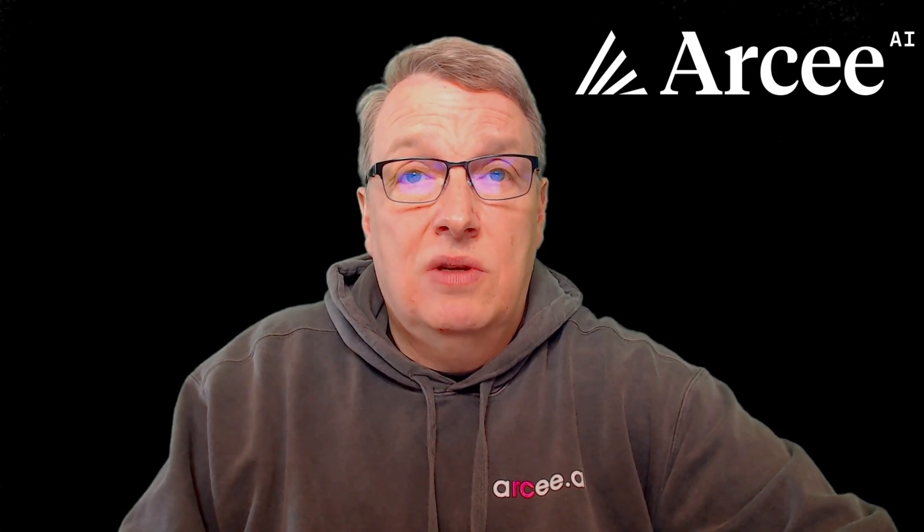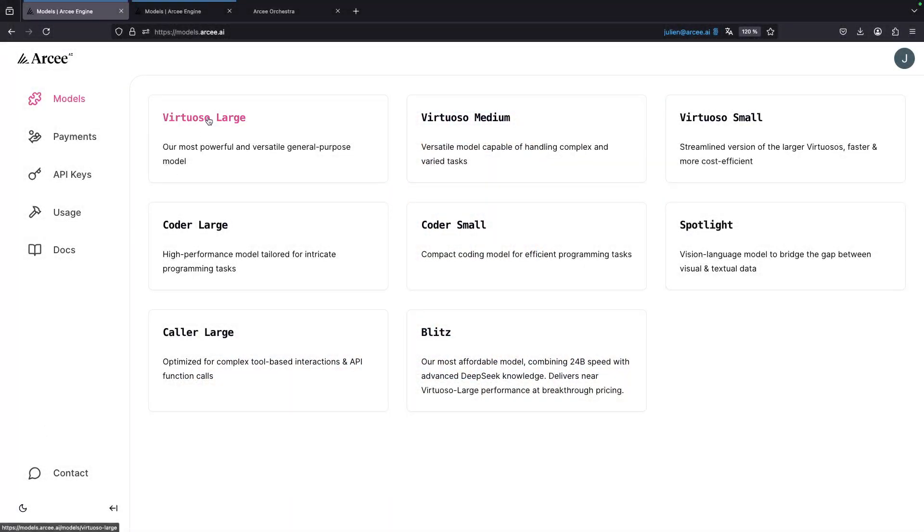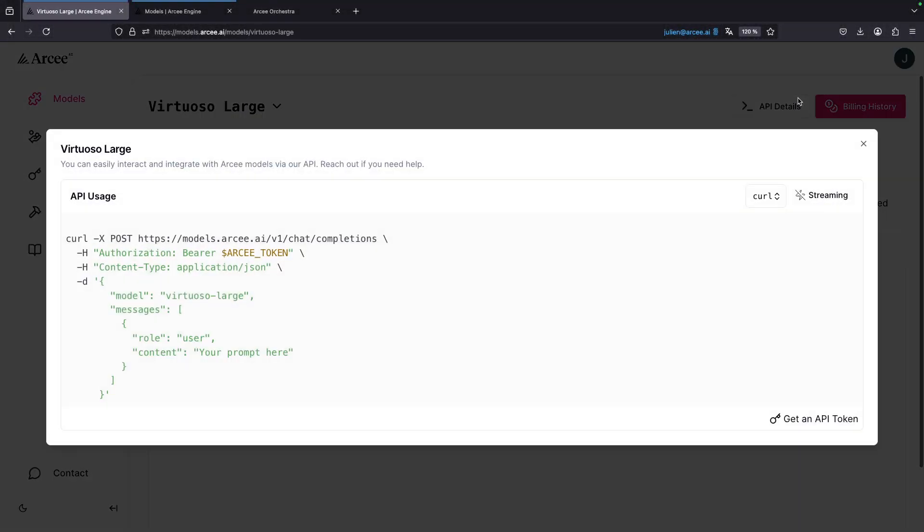The same goes for inference, and you can even run them on CPU platforms. But we don't stop at SLMs. With RC Model Engine, our SaaS inference platform, you can start working with our models in minutes using the familiar OpenAI API.